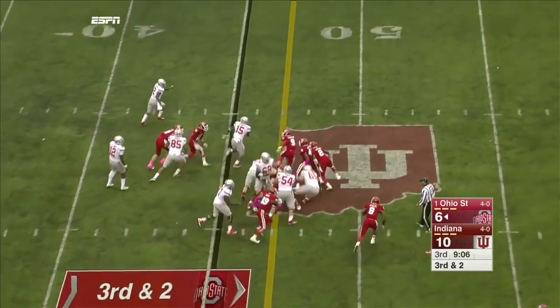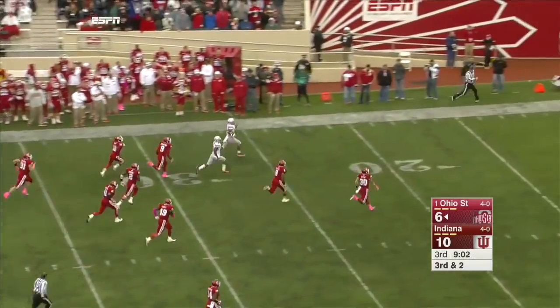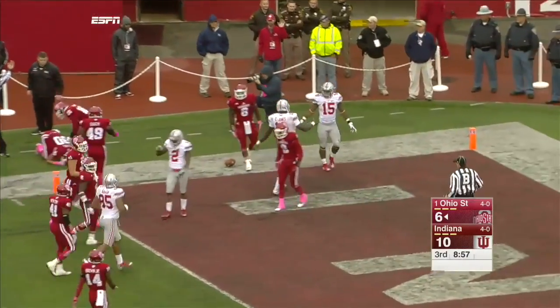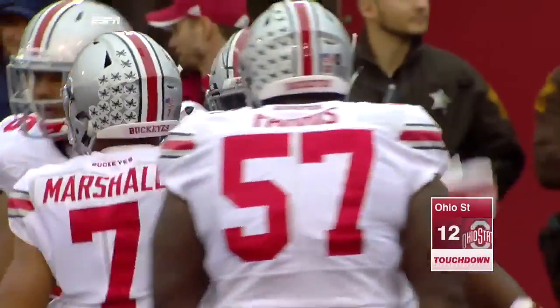They run Wilson in motion, give it to Elliott — Ezekiel Elliott off to the races! Dutra is the only one that can catch him, and it's a touchdown. 55 yards.